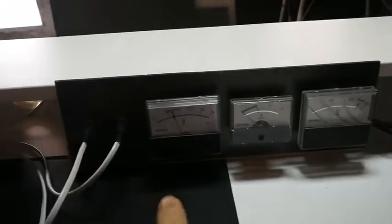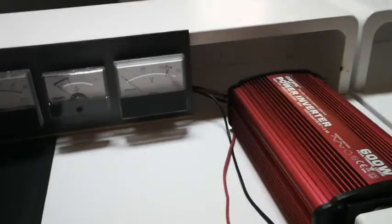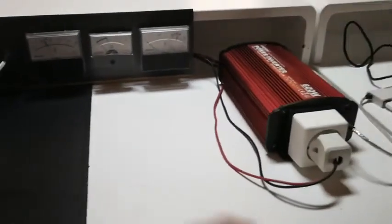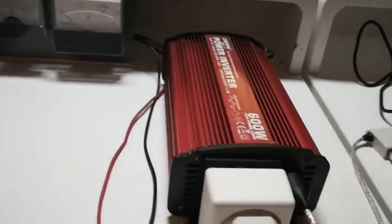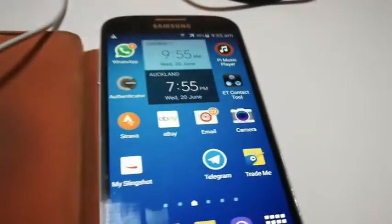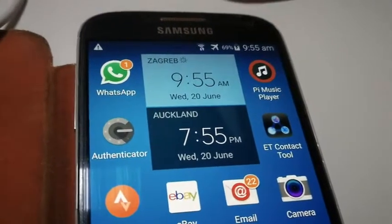The monitor cable shows that we have 15 volts DC available. We now bring the energy across through a set of meters into a commercial AC inverter, which is now providing power to a cell phone that we can see is quite merrily charging.